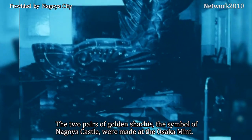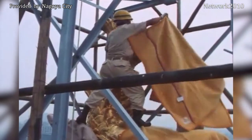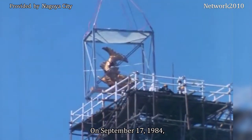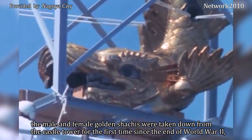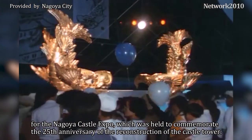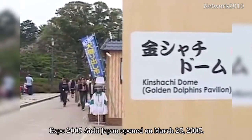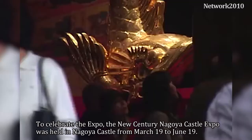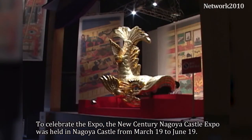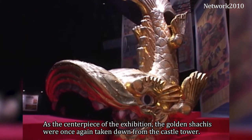The two pairs of golden Shachis, the symbol of Nagoya Castle, were made at the Osaka Mint. On September 17, 1984, the male and female golden Shachis were taken down from the castle tower for the first time since the end of World War II, for the Nagoya Castle Expo held to commemorate the 25th anniversary of the reconstruction of the castle tower. For Expo 2005 Aichi Japan, the New Century Nagoya Castle Expo was held from March 19th to June 19th, and as the centerpiece of the exhibition the golden Shachis were once again taken down from the castle tower.